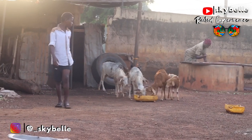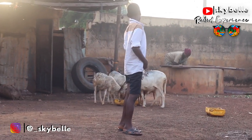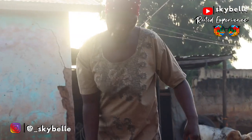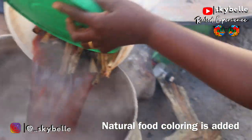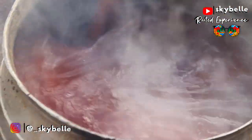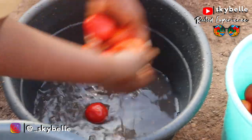This is the second wife's son — one of two sons; she has four children — and he just woke up and is now out. Right here, as you can see, she's adding a natural food coloring from a leaf, which serves as the coloring for the food. Then we proceed to preparing the stew, or tomato sauce as it is called here.